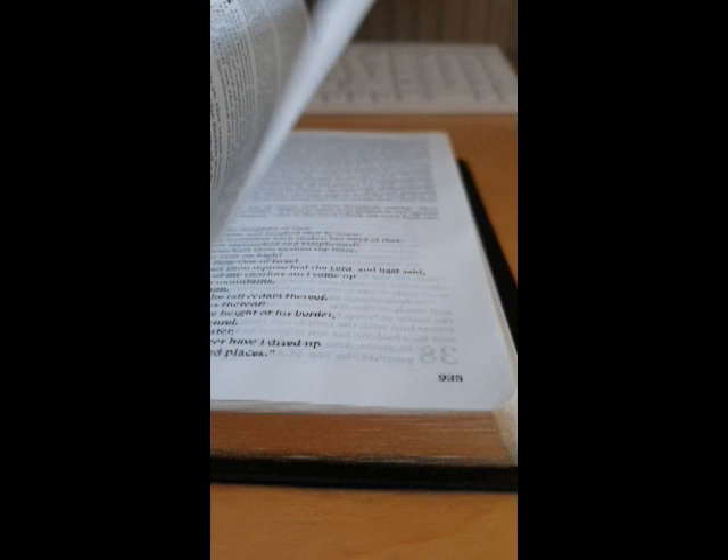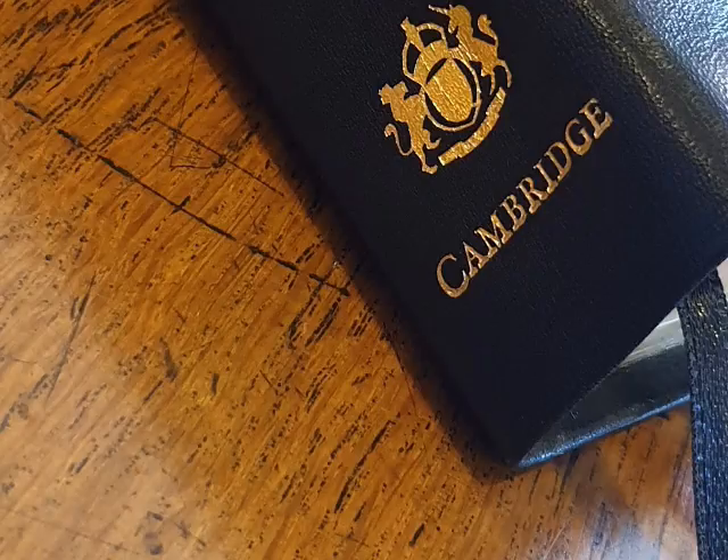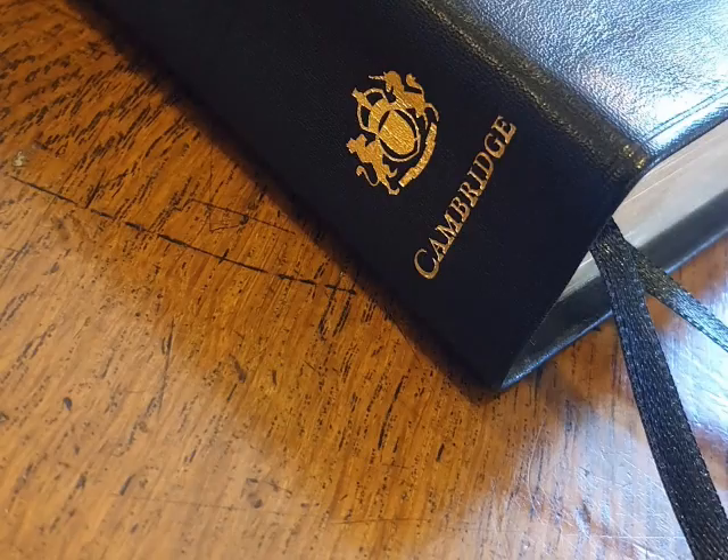And so I wholeheartedly recommend this Bible to you if you use the King James Version. The reason for this new edition of the King James Version Bible is to revisit the considerations of the translators themselves. The editor makes the point that changes were made in subsequent editions to the original, and there's even evidence that the edition that first came out was published a bit too hastily.